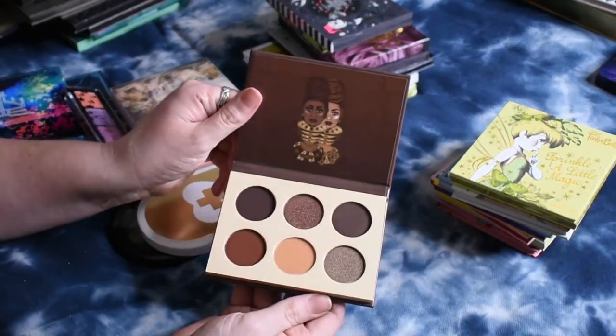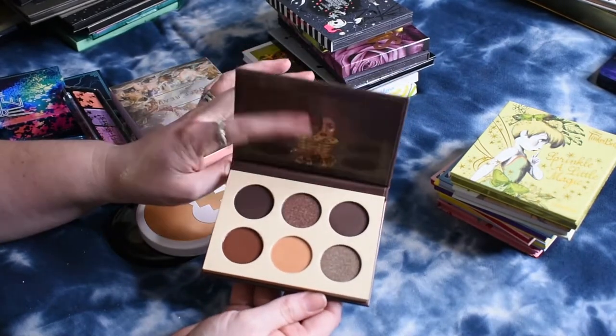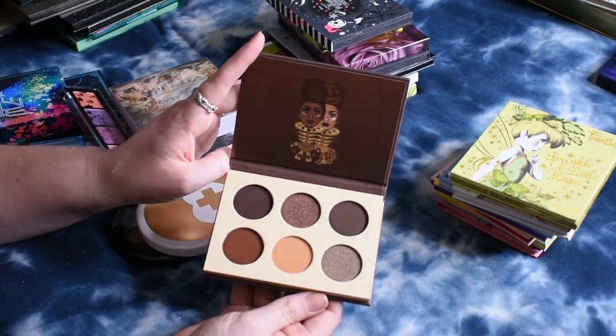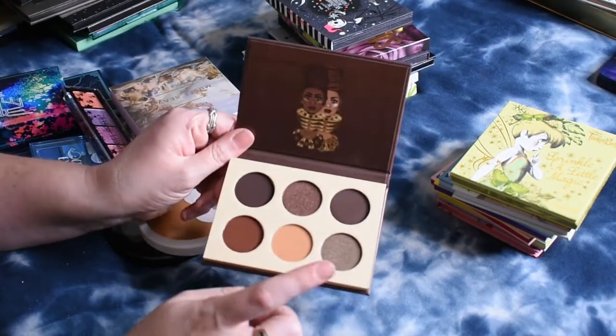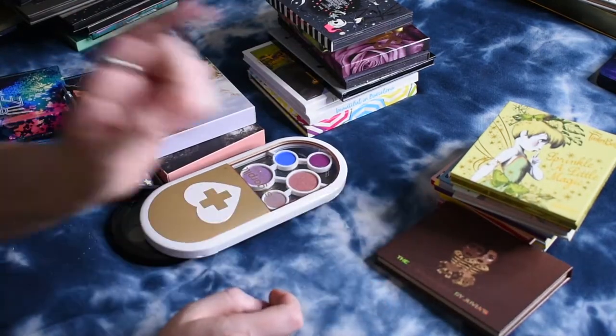This is the Chocolates palette by Juvia's Place. This is another super dark palette that has these browns in it, which is why I think I can let go of one of my other palettes. So I'm going to hang on to this one and let go of that other Nubian palette.